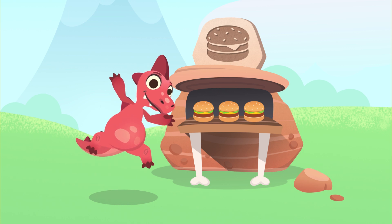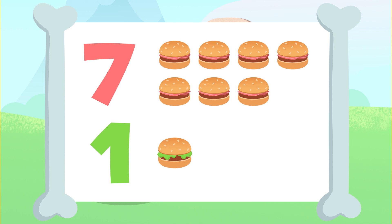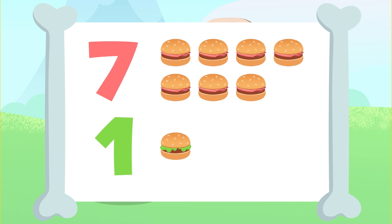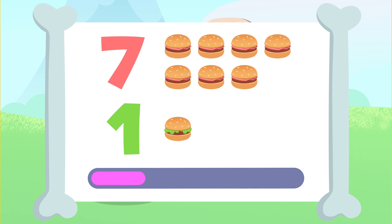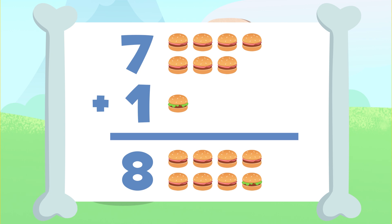Let's try another one. You'll have to add these 7 hamburgers up here to that 1 hamburger down there. Let's go for it. You got it? The result of adding 7 plus 1 is 1, 2, 3, 4, 5, 6, 7, and 8. 8! There are 8 hamburgers! 7 plus 1 is equal to 8.